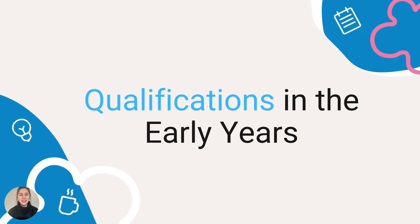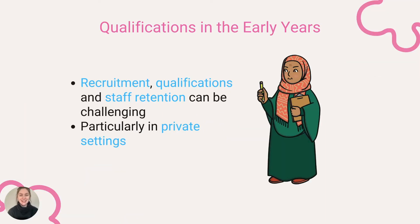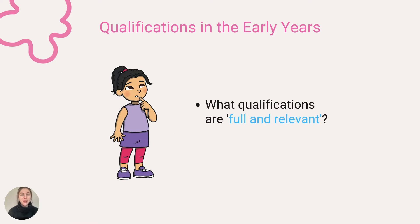This video is all about qualifications in the early years. Recruitment, qualifications and staff retention can often be challenging in the early years, perhaps more so in the private sector where a wide array of childcare qualifications allow practitioners to work with children from birth to five years old. With the staffing crisis currently facing the early years sector, many settings and practitioners are asking what qualifications in early years are considered full and relevant.